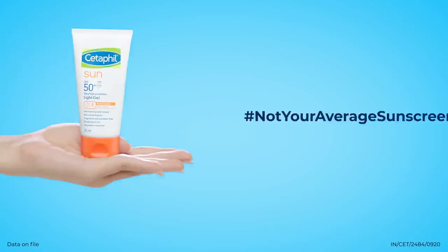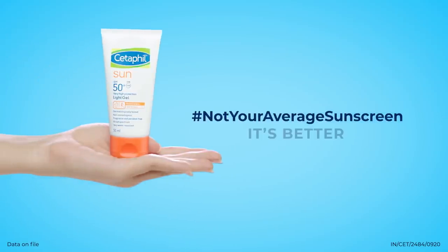It protects like a sunscreen and nourishes like a sunscreen. But it's not your average sunscreen — it's BETTER!